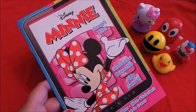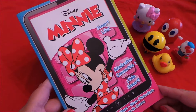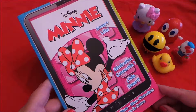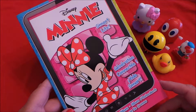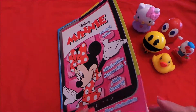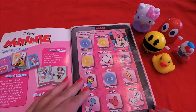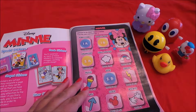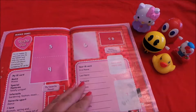Hi there guys, this is Tracy here and welcome to my channel Toy Broadway. I've managed to get hold of a Disney Minnie Panini sticker book here in the United States, so I just thought I'd take you through it and share it with you today. Here we have a welcome to my tablet page.